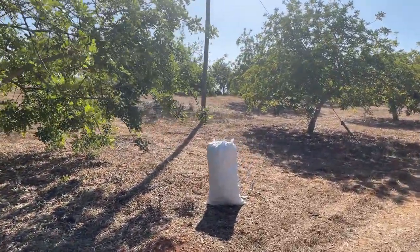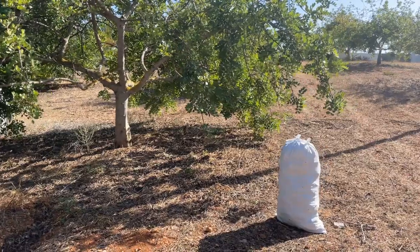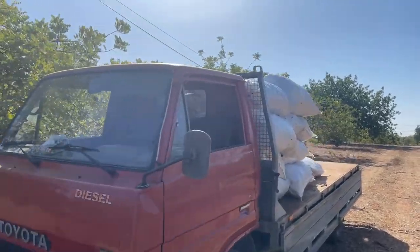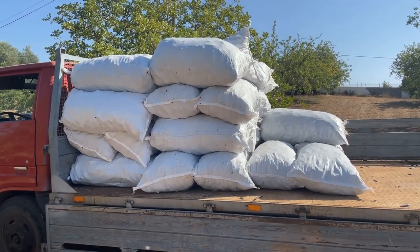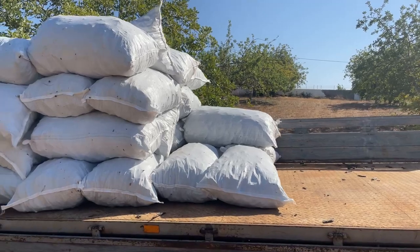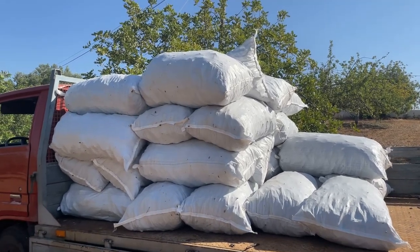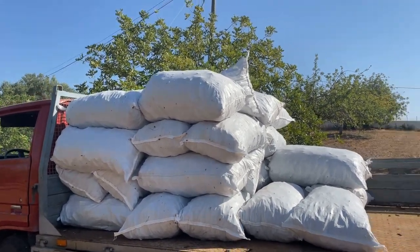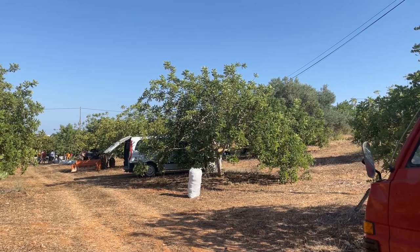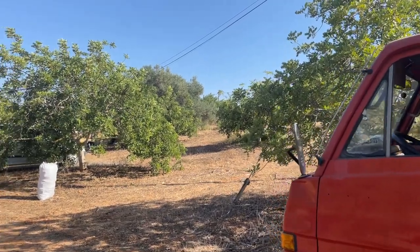The carobs are all bagged up here, ready to go on the tractor. It takes them three days — it's loaded every day for the warehouse. They've already had two carts go to the warehouse.